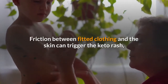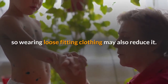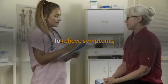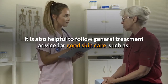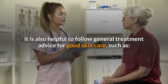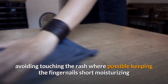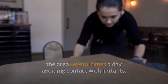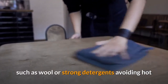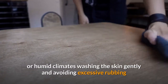Friction between fitted clothing and the skin can trigger the keto rash, so wearing loose-fitting clothing may also reduce it. To relieve symptoms, it is also helpful to follow general skin care advice, such as: avoiding touching the rash where possible, keeping the fingernails short, moisturizing the area several times a day, avoiding contact with irritants such as wool or strong detergents, avoiding hot or humid climates, and washing the skin gently while avoiding excessive rubbing.